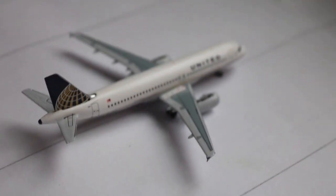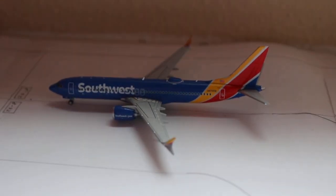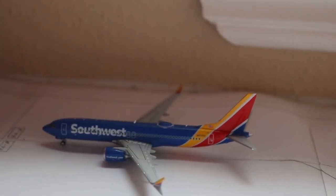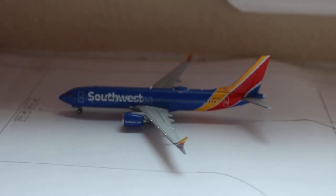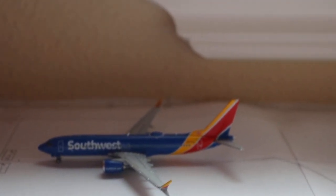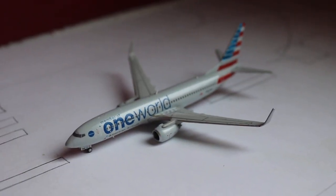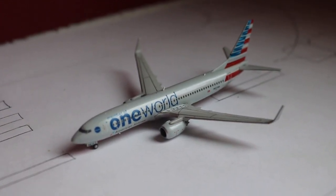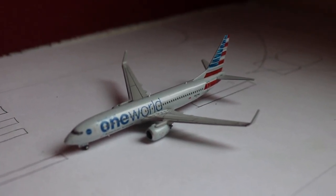Here we have the United Airbus A320, currently pushed back and taxiing to runway 8 with service to Denver. Here we have a Southwest 737 Max 8 — bad lighting down here — about to hold short and then pull onto the runway, heading out with service to Denver after arriving from Las Vegas. And finally, here's the second new model: the American Airlines Boeing 737-800 in the One World paint scheme, currently rolling down runway 8. Another one New Mexico Aviation caught — I've also caught this one — with service to Chicago O'Hare after arriving in earlier.